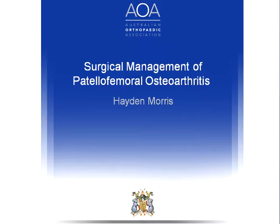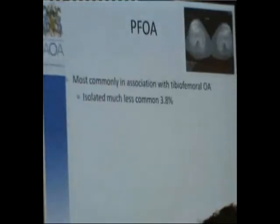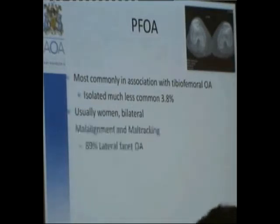Most patellofemoral osteoarthritis we see is in association with tibiofemoral osteoarthritis. True isolated patellofemoral osteoarthritis is quite rare — 3.8% as shown by Barrett. It's usually in women, often bilateral, and most commonly associated with patellofemoral maltracking and malalignment. 90% of patellofemoral osteoarthritis is lateral patellofemoral disease.